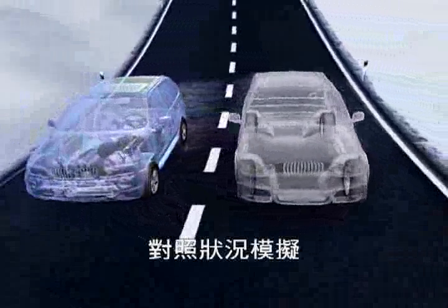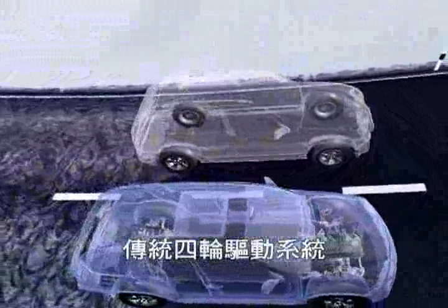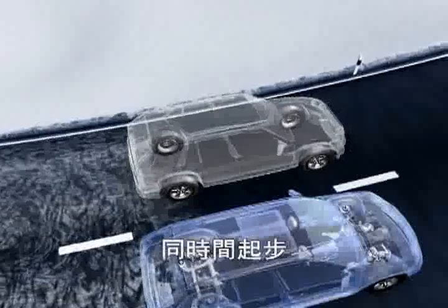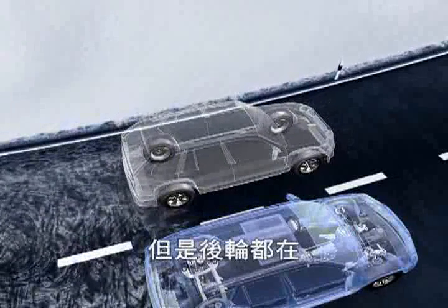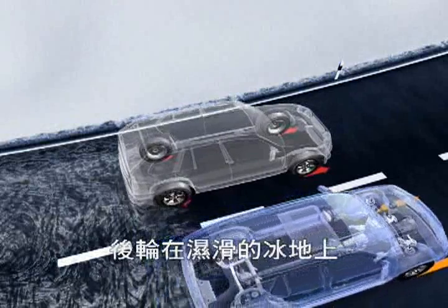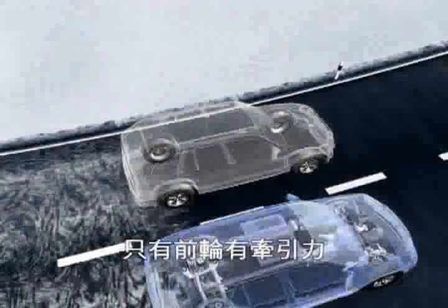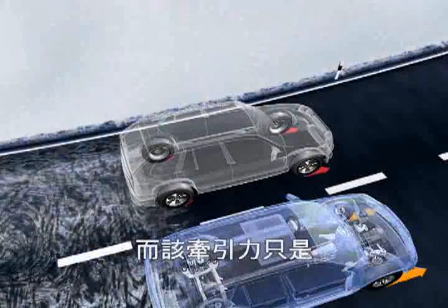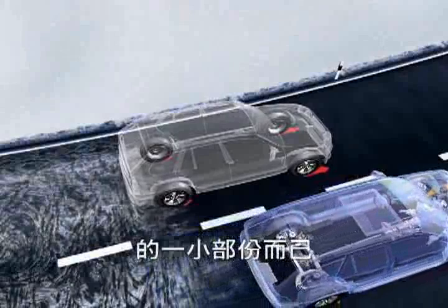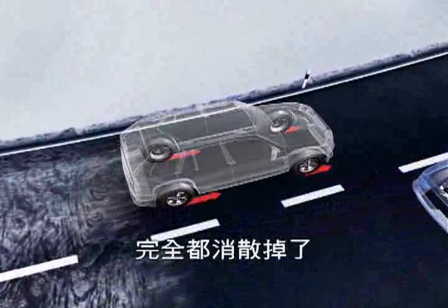A comparison of traction: the blue vehicle has X-Drive, the gray vehicle has a conventional four-wheel drive. Both vehicles need to start off on a gradient, but their rear wheels are on an ice sheet. In the gray vehicle, the rear wheels can't transfer power onto the icy surface — instead, they spin. Only the front wheels have traction. With the rigid distribution of force, only a fraction of the engine power reaches them.